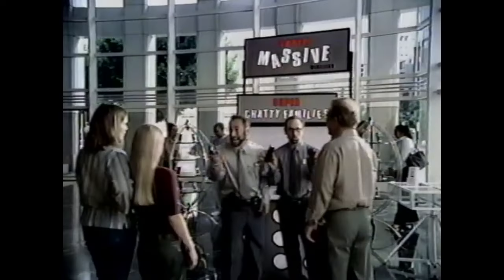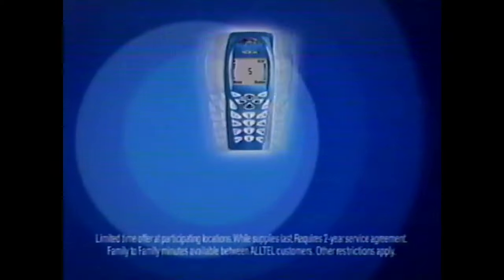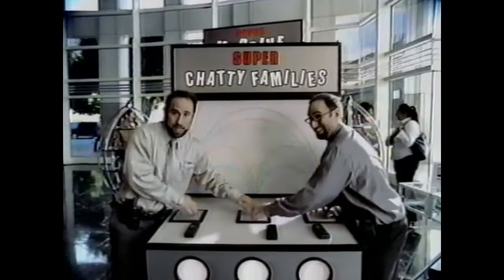This is our chatty family pack — all calls between these phones are free. This is the perfect family plan. Shouldn't the perfect family plan include a home phone, too? Only Alltel gives you family-to-family minutes, so your mobile-to-mobile plan also includes your home phone. Connect your family with up to five phones for $0.99 each, 1,000 family-to-family minutes, and unlimited nights and weekends. A better plan for the whole family. Alltel.